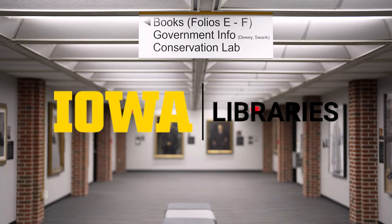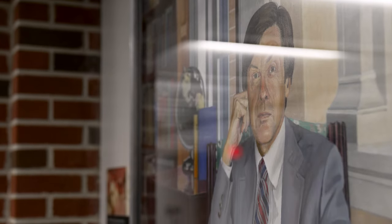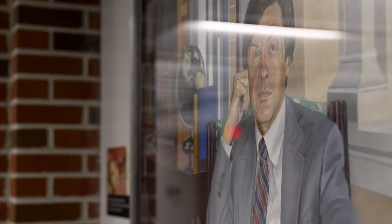Getting this complete set was really important to me because I felt like we had this set of portraits and it didn't include our two women presidents, and I felt like we needed to show that we were interested in preserving the history of the university. So that's why I thought it was especially important to work with the president's office and the Center for Advancement to commission the new portraits to complete the set and commit to getting portraits of all future presidents down the road.